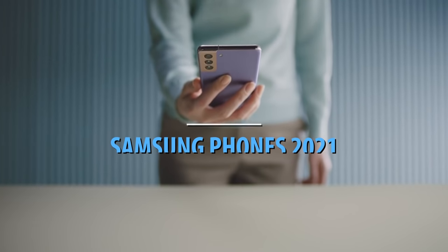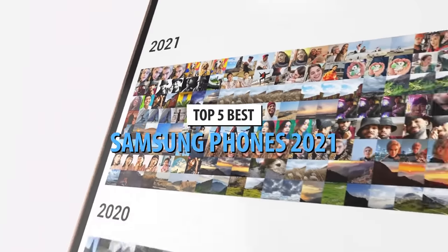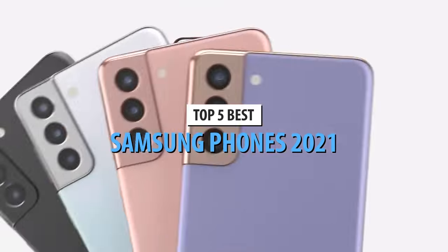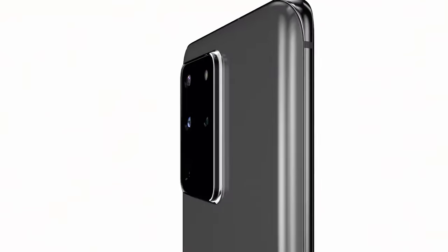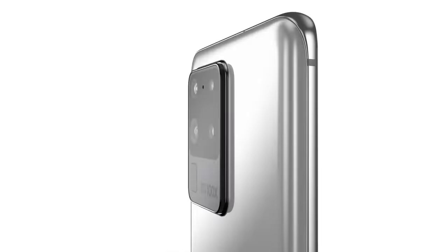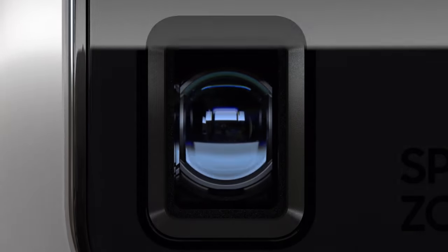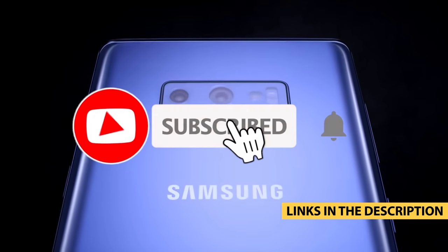What's up guys, today's video is on the top 5 best Samsung phones in 2021. Through extensive research and testing, I've put together a list of options that'll meet the needs of different types of buyers. So whether it's price, performance, or its particular use, we've got you covered. For more information on the products, I've included links in the description box down below which are updated for the best prices.